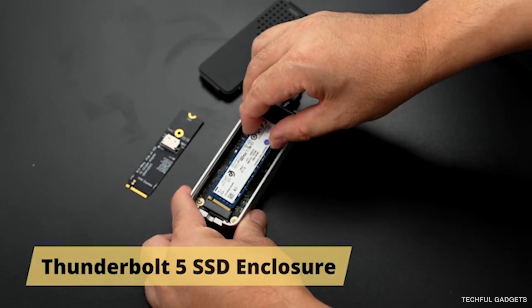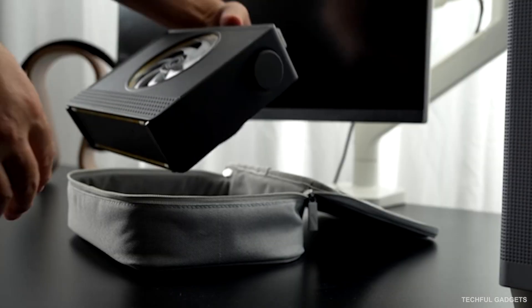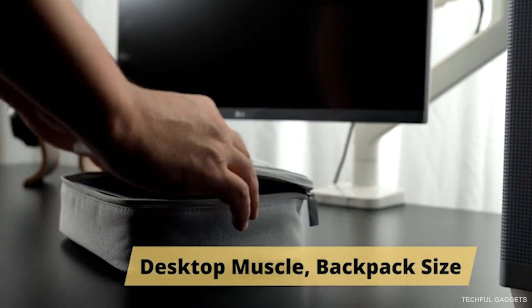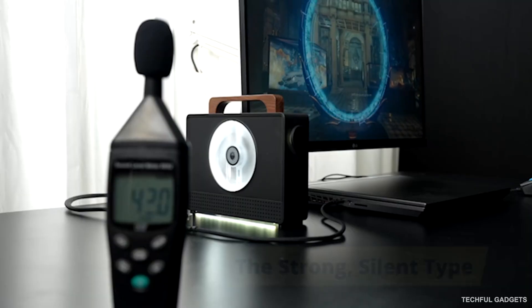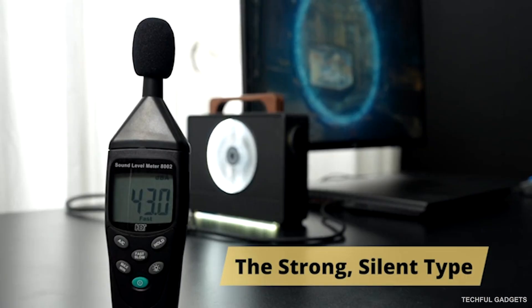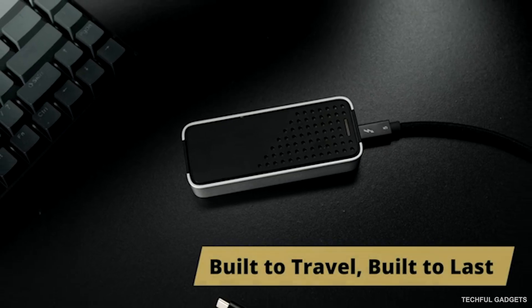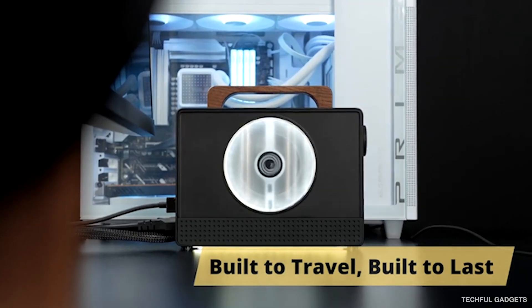With double the memory, the 5060 Ti handles complex models without bottlenecks, letting developers push advanced architectures and fine-tuning with ease. Portable, flexible, and uncompromising, the eGriffin brings desktop-class GPU power wherever you go.